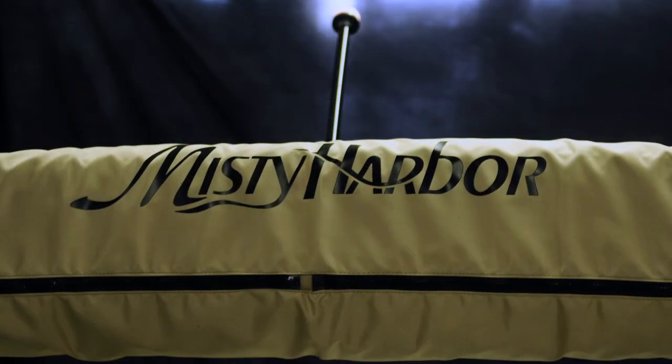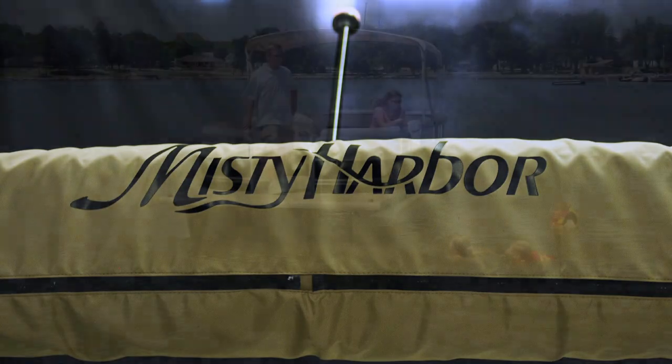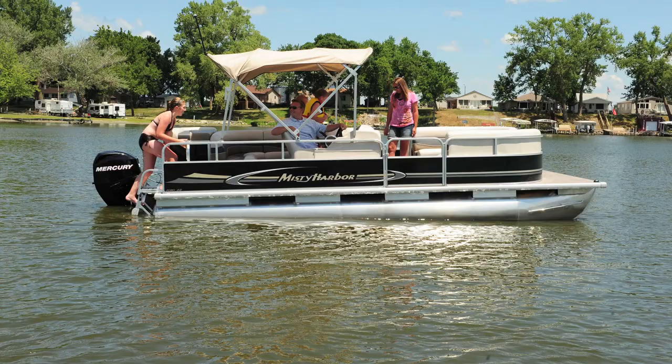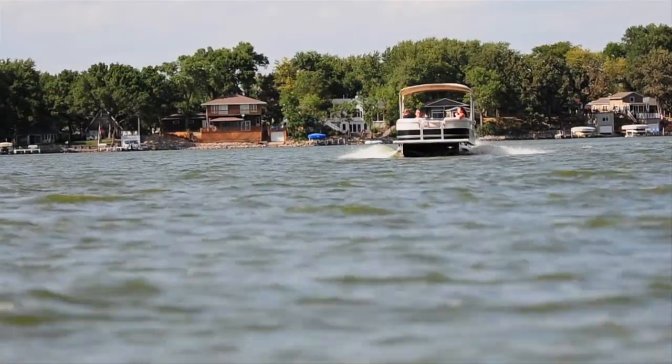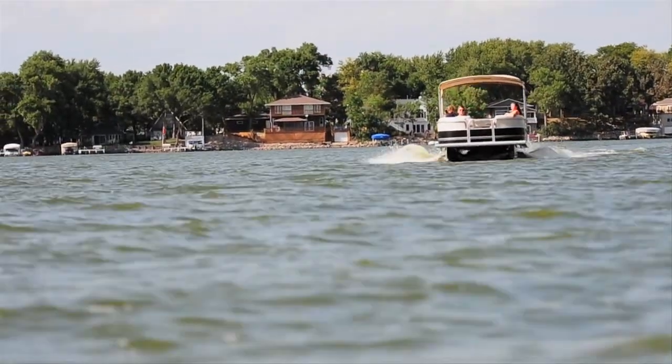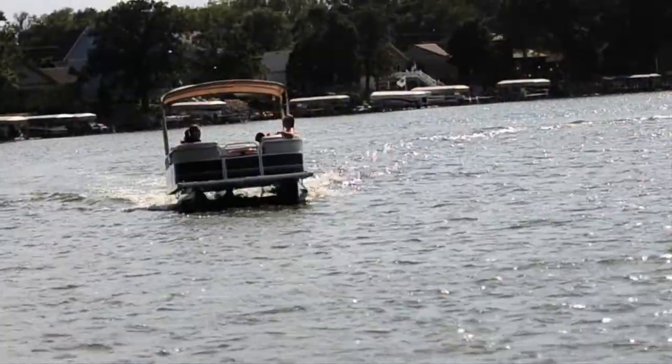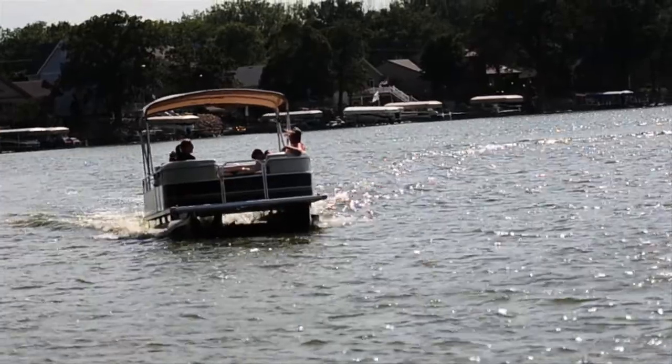The Bimini cover is stored in a decorative sock that prevents it from weather and damage. When your family boards an Explorer CR, life suddenly is filled with laughter and daring feats. Visit your local Misty Harbor dealer to learn more about how Explorer would make the perfect choice for your family's recreational fun.